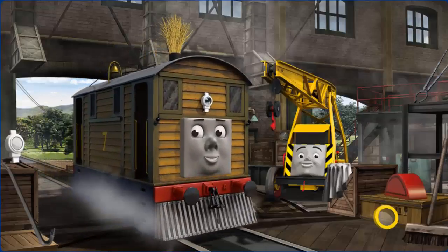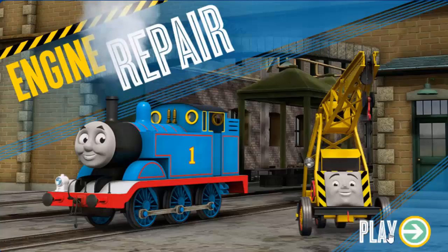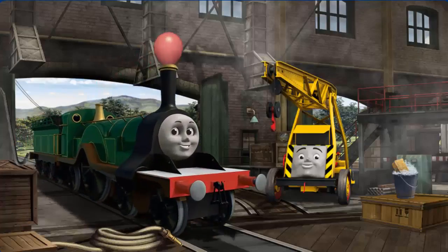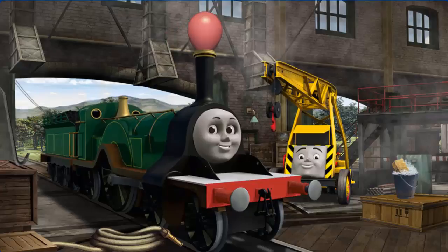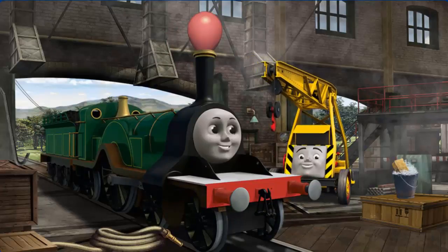Toby's windows are dirty, and his lamp is broken, and his funnel is clogged. It's a busy day at the Steamworks. Several engines are arriving for repairs. Help fix each engine. Kevin can give you hints if you need them.